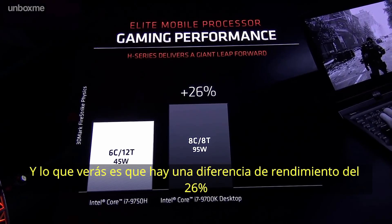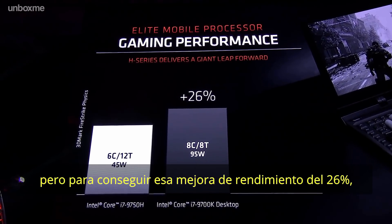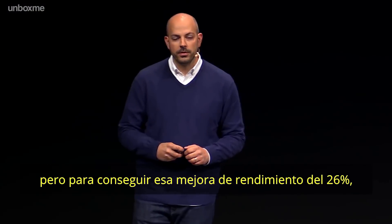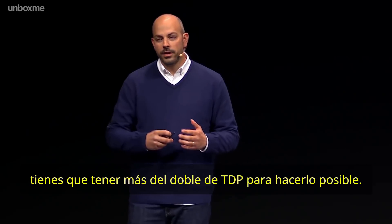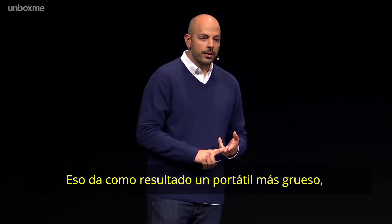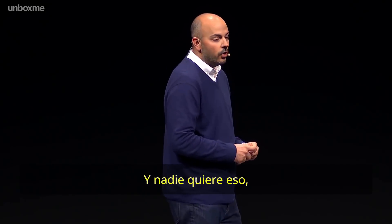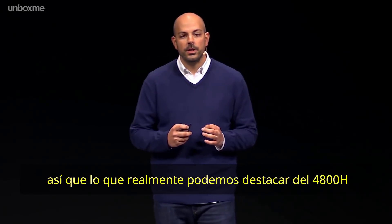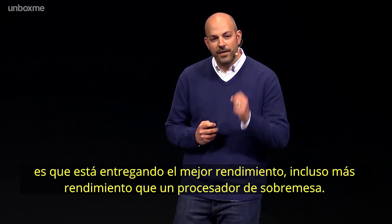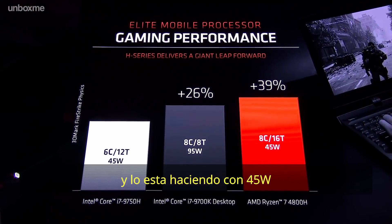What you'll see is there's a performance delta of about 26% between two of the leading processors. But to get that 26% performance improvement, you've got to more than double the TDP. That results in a thicker, heavier, louder, and more expensive laptop — and nobody wants that. What's really remarkable about the 4800H is that it's delivering even faster performance than a desktop processor, and it's doing it at 45 watts.